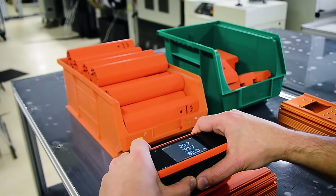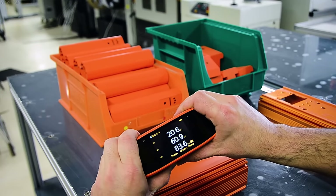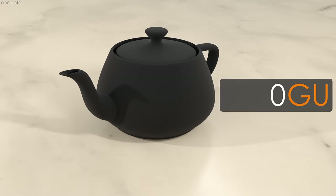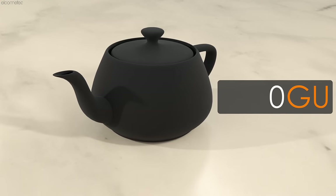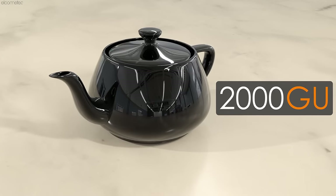Typically using an optical instrument called a gloss meter, which provides the user with quantifiable gloss measurements expressed in gloss units, or GUs. The gloss measurement range is from 0 to 2000 GUs, where 0 GUs is a perfect matte finish that reflects absolutely no light, and 2000 GUs is a perfect mirror that reflects all of the light.